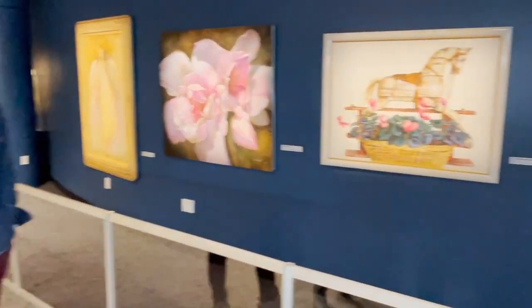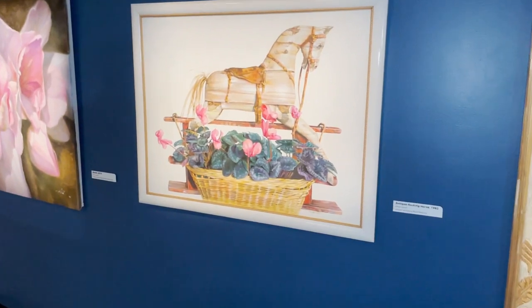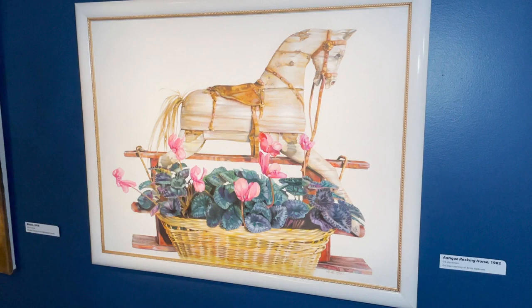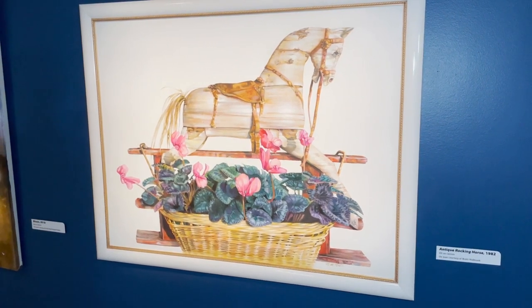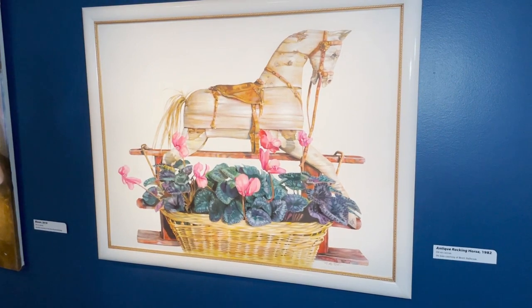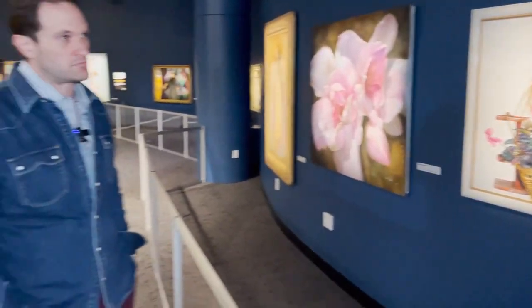One of her early big successes, the Asante Rocking Horse. This is the first time Michael and I have actually seen the original painting — it was painted before Michael was born and I don't remember it hanging in our home. It's been owned by a family for many, many years.